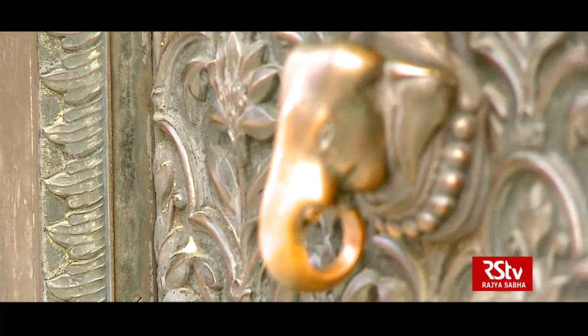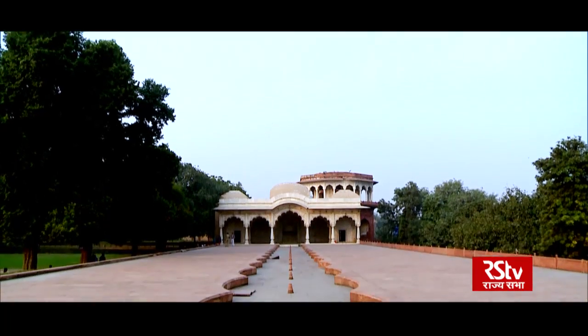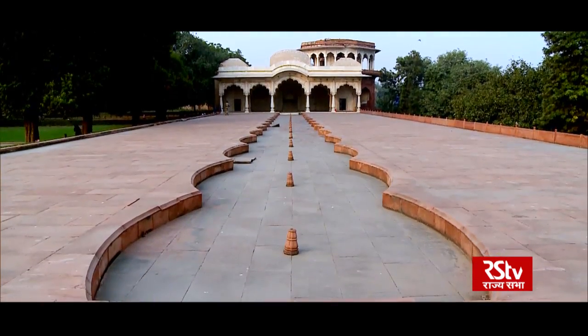Probably the most remarkable part of the Red Fort, to my mind, and its extent, is the throne in the Public Audience Hall.